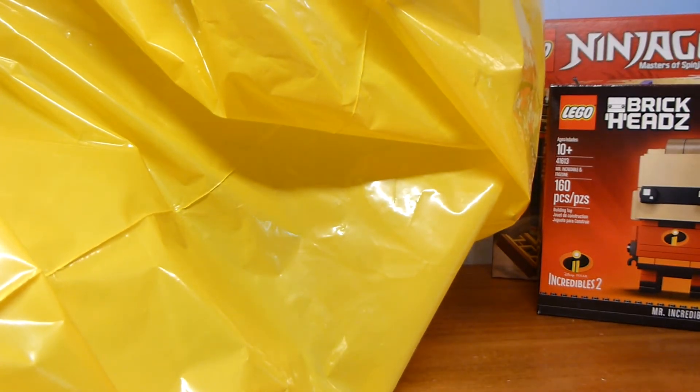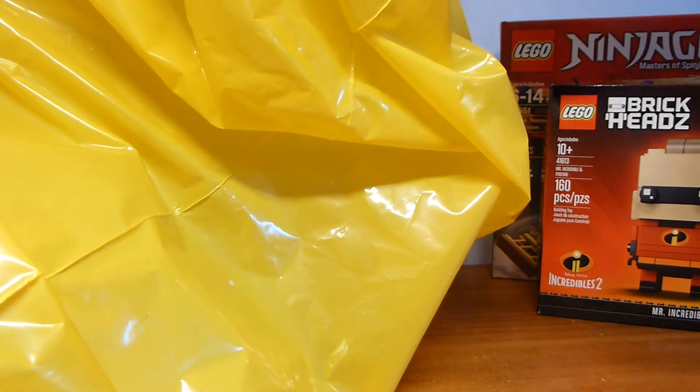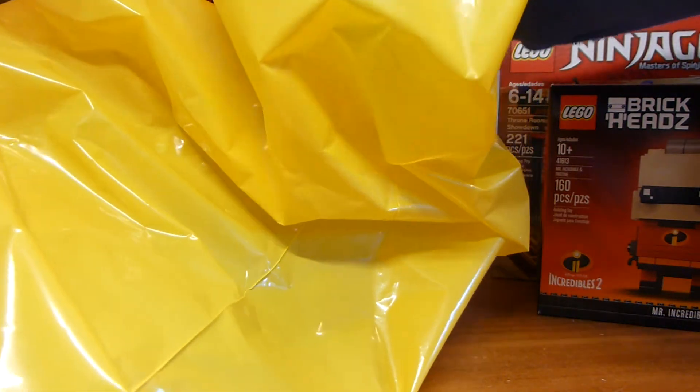That may have been a mistake because I think I also bought these from Barnes & Noble. I'll probably just hold on to one of them and sell it eventually, because brick heads seem like they're going to rise in value in the future.